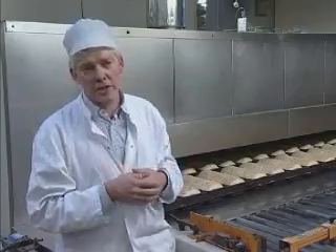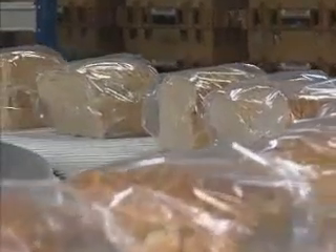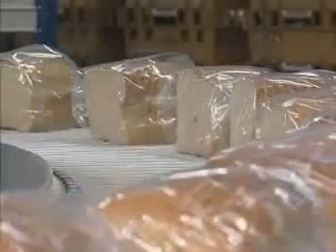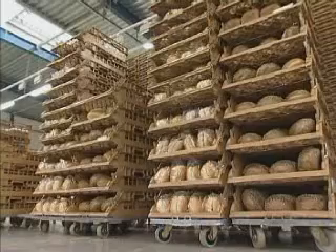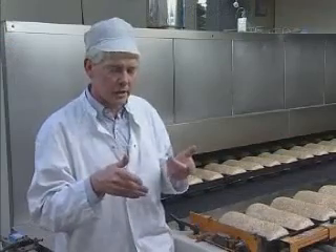After cooling, the bread goes to the packaging area. We have to label it, slice it or not slice it, put it into the packages, seal it, and put it into the crates which we transport to the customer.